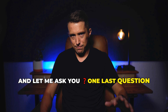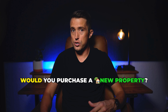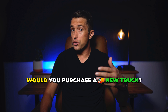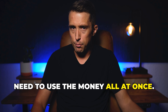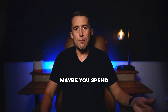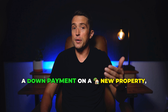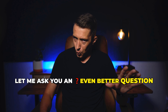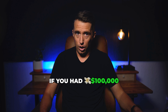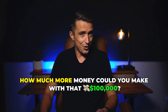Let me ask you one last question. If you could get a hundred thousand dollars today, what would that do for your business? What would you spend the hundred thousand dollars on? Would you purchase a new property? Would you pay off your personal loans? Would you purchase a new truck? The best part is you don't even need to use the money all at once — you can use it on all these things. Maybe you spend $20,000 on marketing this month, $35,000 for a down payment on a new property, and then save $25,000 as a reserve.